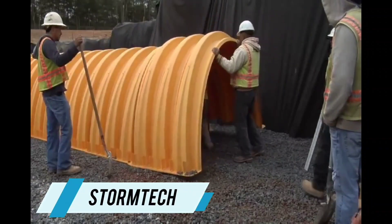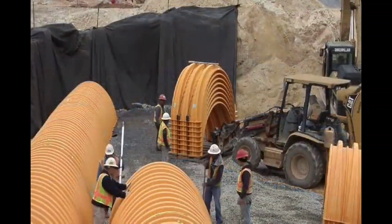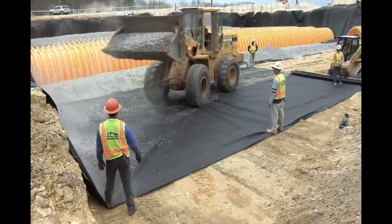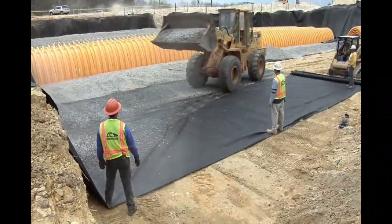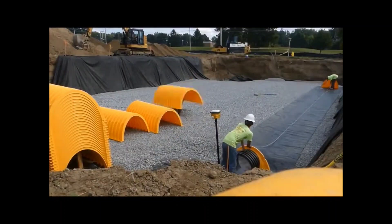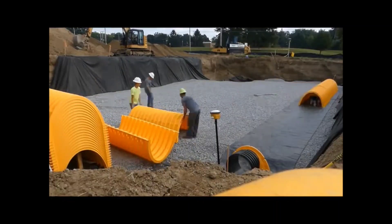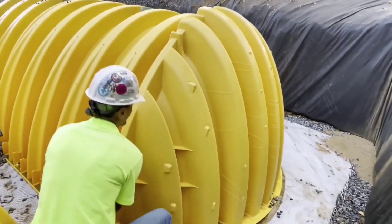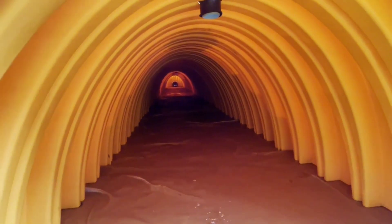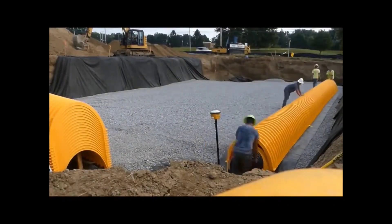StormTech elements are ideal for installation beneath roads and parking lots due to their robust arch design. They offer an effective solution for collecting, storing, and redirecting stormwater. With StormTech, achieving a storage capacity of 1,585 cubic meters is possible. The filtration responsibilities are managed by isolator rows and chambers, efficiently capturing debris and contaminants. For user convenience, the manufacturers provide a suite of virtual tools for designing, customizing, and monitoring the system. StormTech utilizes a durable polymer, making it as resilient as concrete but significantly easier to maintain.